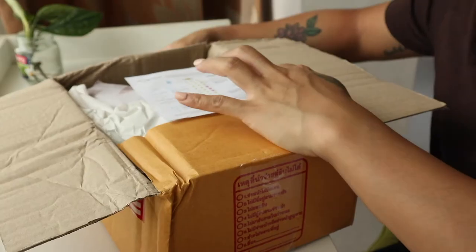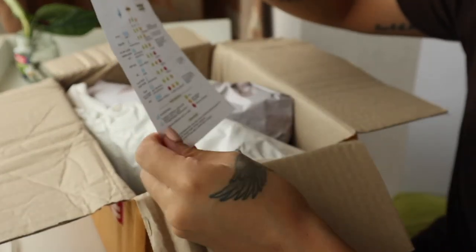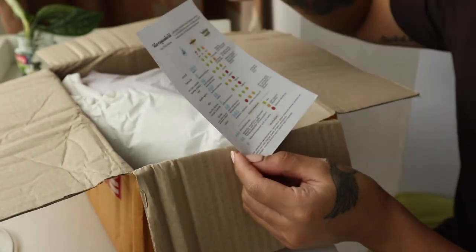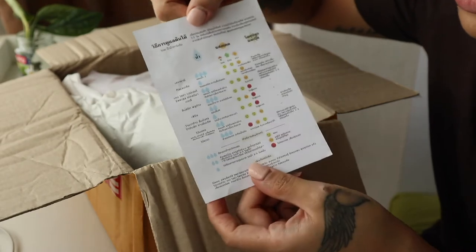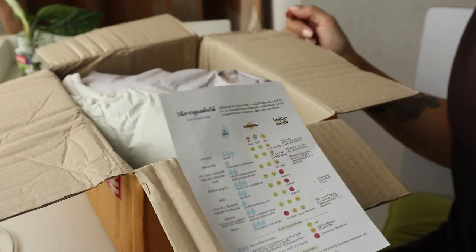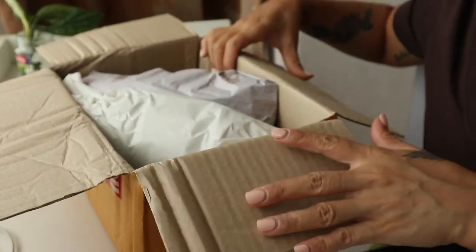Second day and I received another package from Lazada. I already know what's inside — I'm so excited! The box is big. As usual everything is in Thai so I will Google Translate. Thank you Google for translating everything so I can understand. I got them — so excited!